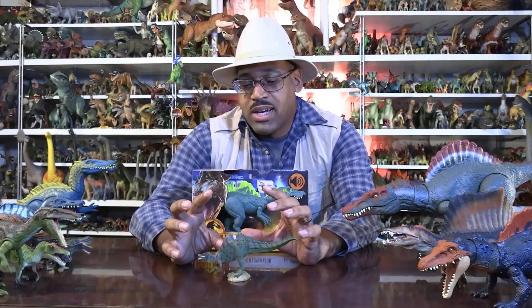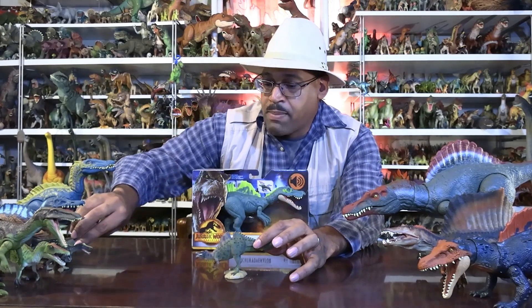What's really fun about Ichthyovenator is that we only find the hips, but it has cousins. And this is kind of a lesson in how paleontology works. This is probably my last video on Spinosaurus for a while — Jurassic World has been putting out a lot of them, so we're going to compare.